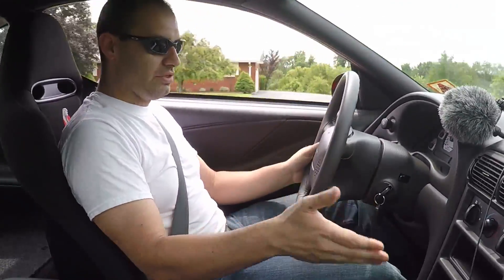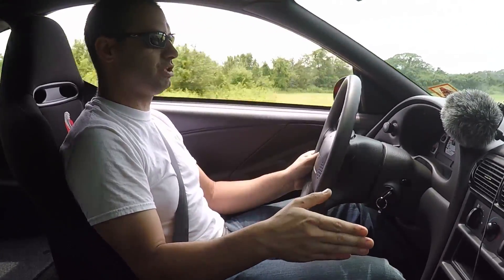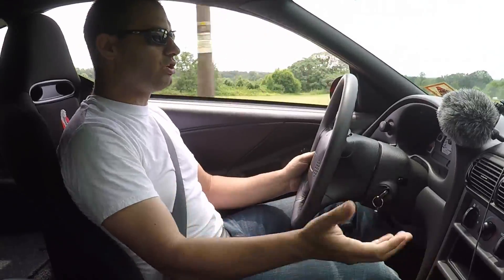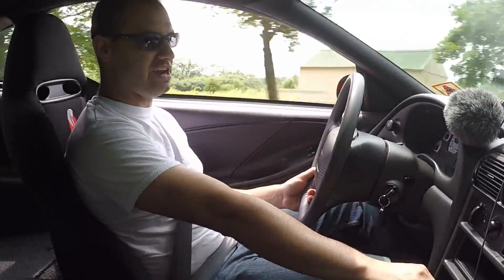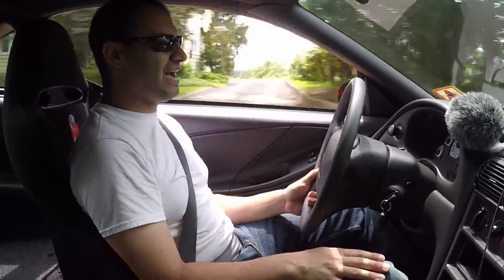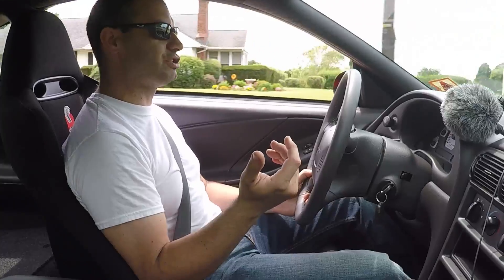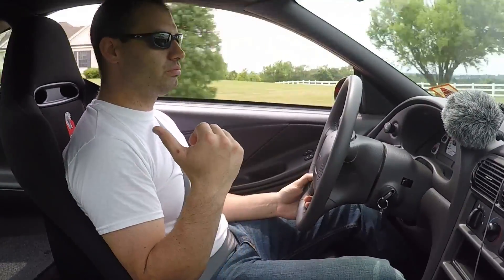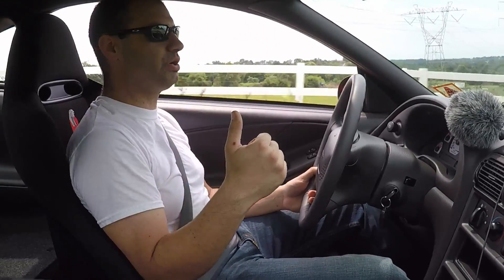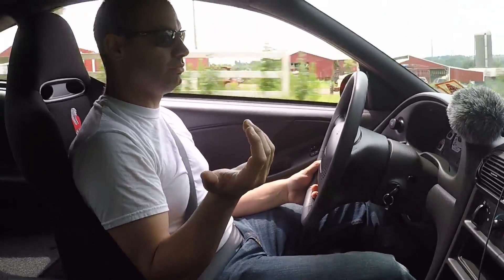The ergonomics are okay. The shifter is a little far away, but everybody kind of knows that about this generation of Mustangs — they put them a little far up. Not the worst thing in the world; I can reach it pretty well. This car is kind of oddly useful. It's super impractical when you consider it has no air conditioning, no stereo, no sound deadening — they stripped everything out they didn't need. But it's got a decent-sized trunk on it, and you could throw a lot of stuff in there and the back seat too.